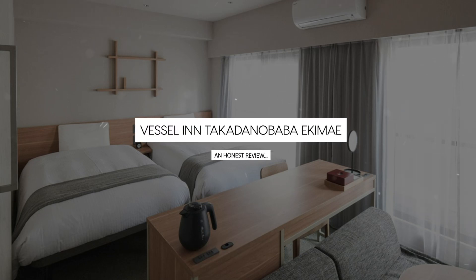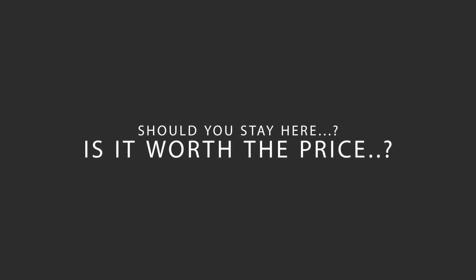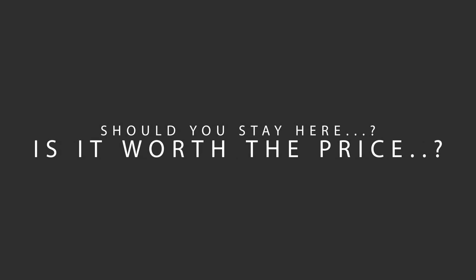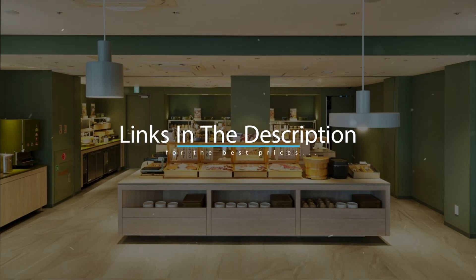Today, we're diving deep into a review of Vessel and Takadanobaba Ekami, located in Tokyo, Japan. Let's find out if this hotel lives up to its reputation, and if you should stay there. For booking a stay at the most ideal price, check out the link in the description.